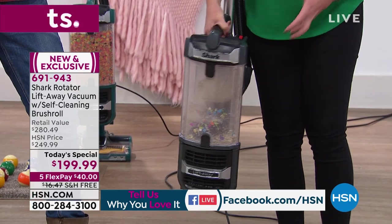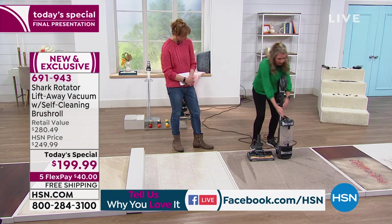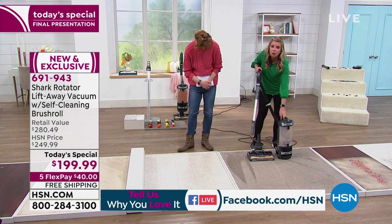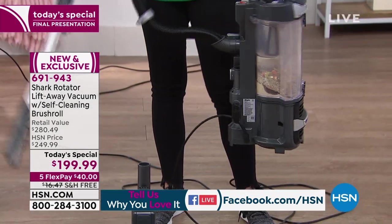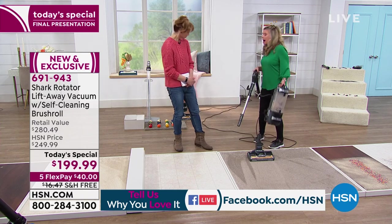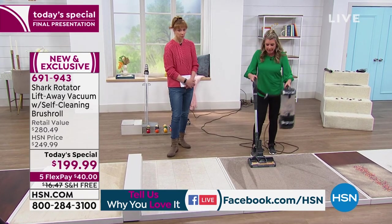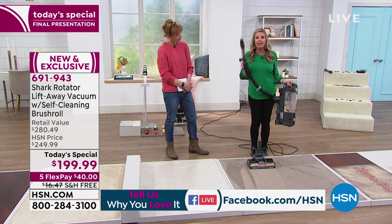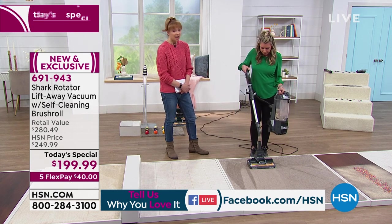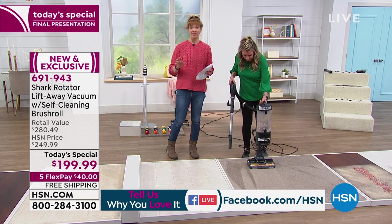We have this wonderful hose attachment and wand. The handheld is just eight pounds — that's where your heavy lifting is. I'm going to walk up the stairs with just this, not the entire upright. With the hose and wand, you've got six and a half feet of extension. So when I say ceiling-to-floor cleaning, it absolutely is. This is an HSN exclusive — Shark, you already know that brand name.